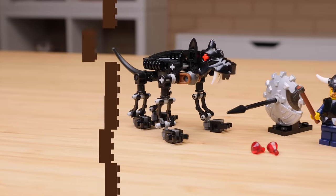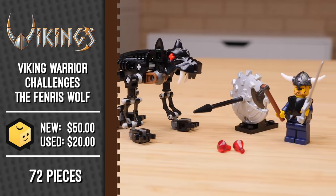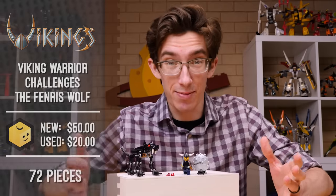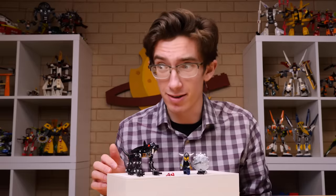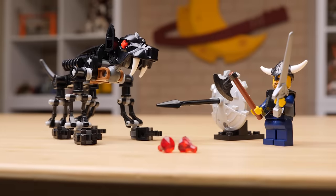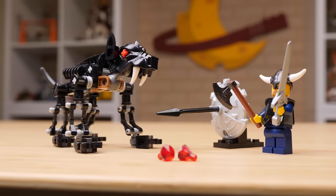The first set on our Vikings adventure is 7015 Viking Warrior Challenges the Fenris Wolf. Get used to those long names because the rest of the sets have them too — it's kind of awesome. This thing has 76 pieces, would have retailed for $5 here in the US, and was released alongside four other Viking sets in August of 2005.